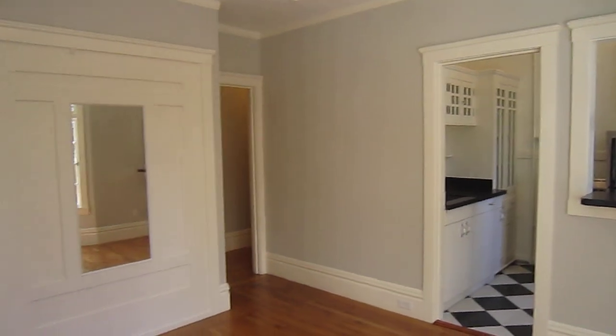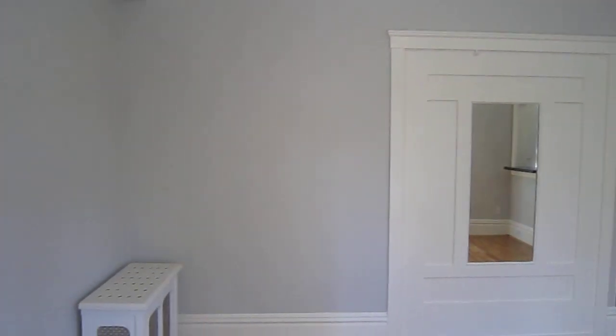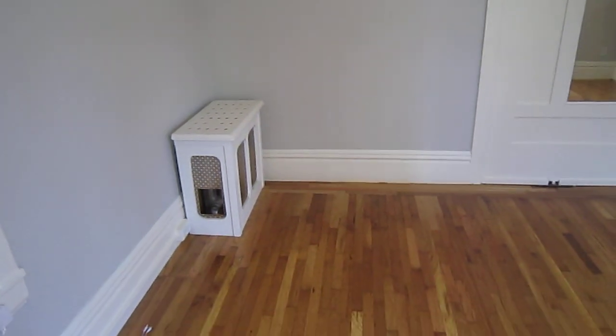Hardwood floors throughout. Also got freshly painted walls, a nice light gray color, and steam heat.